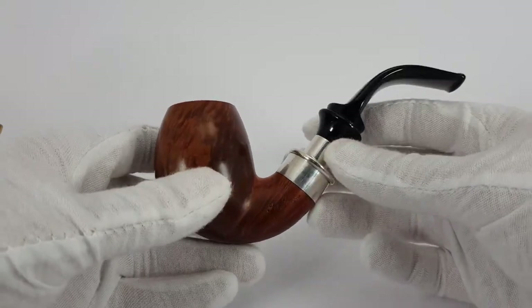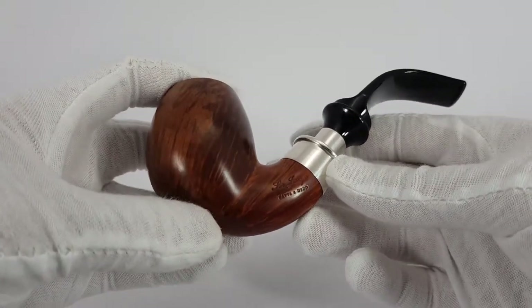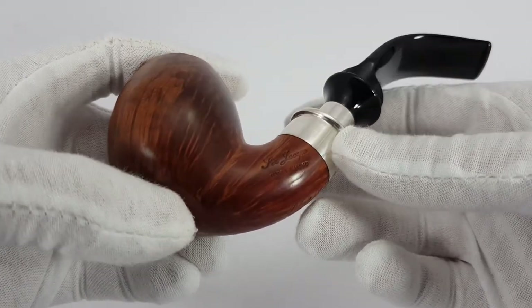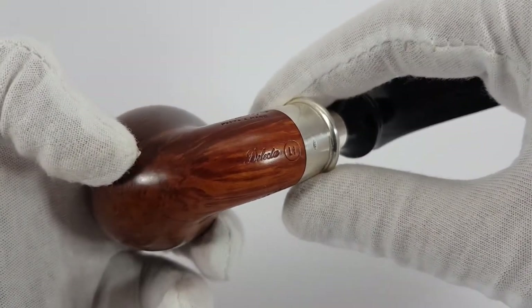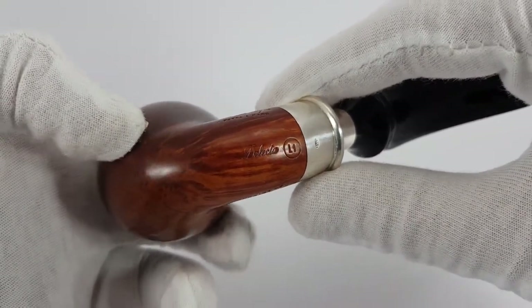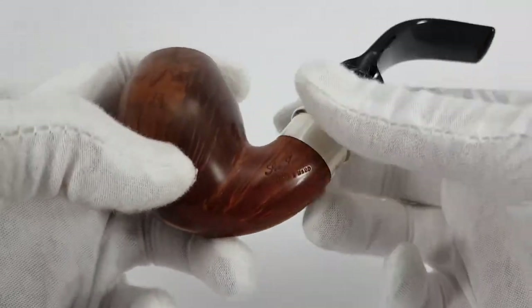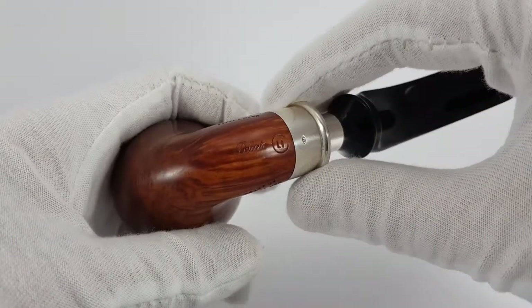This is an Italian handmade Sir Jacopo — 'Fatamano' is Italian for handmade. This is a Delecta L1, which L1 is a mark for a smooth finish straight grain on the pipe.